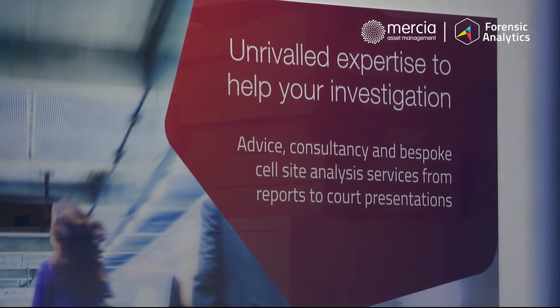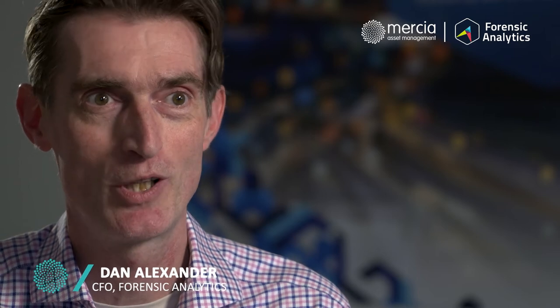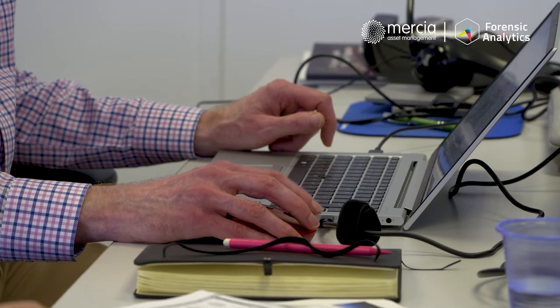We came up with a detailed plan in December 2020 and appointed advisors to help us with the investment. We didn't really engage with the markets until about April. We had 13 roadshow meetings with different investors and 10 offers of finance. We unanimously preferred Mercia for a whole variety of reasons.